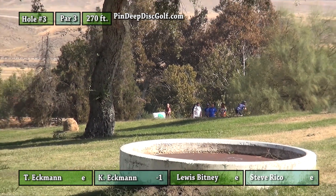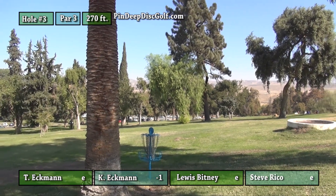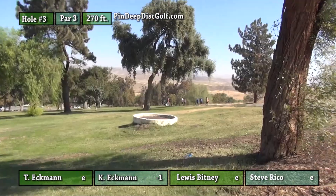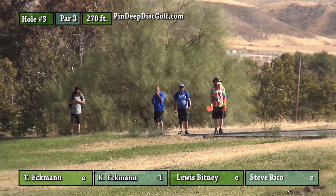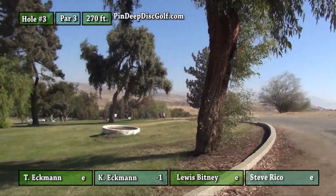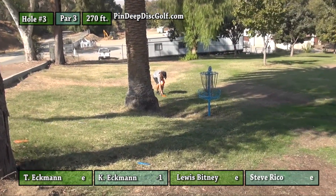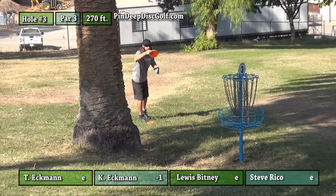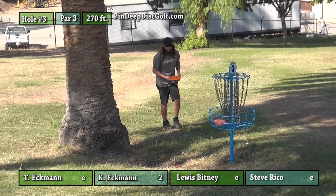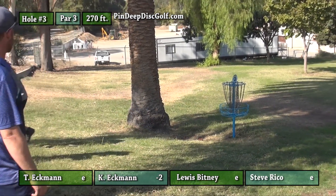Tommy's going for the same thing — backhand. He's quite a bit higher though. Not sure if he was trying to go up high over those or spike hyzer down at the basket, but he ended up okay — about 20 feet away. Lewis going out over the road — oh goodness, that barely stayed in bounds. He almost had to throw from out of bounds from the exact same spot. Nice birdie for Kyle, he's going to move to two down.